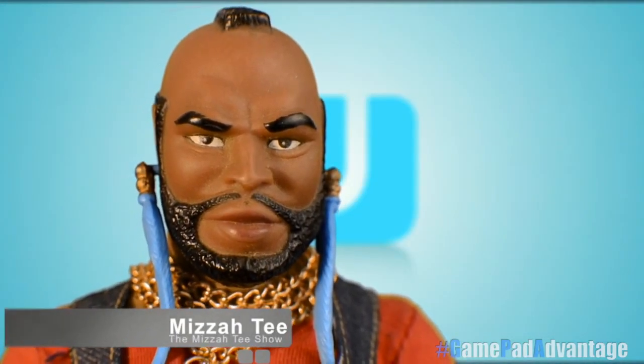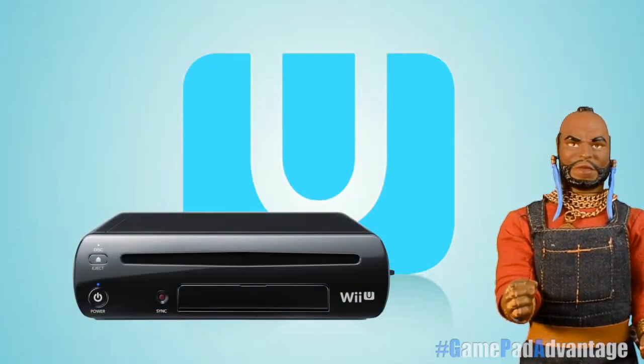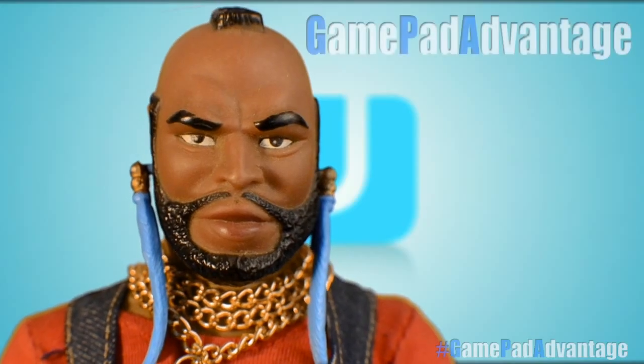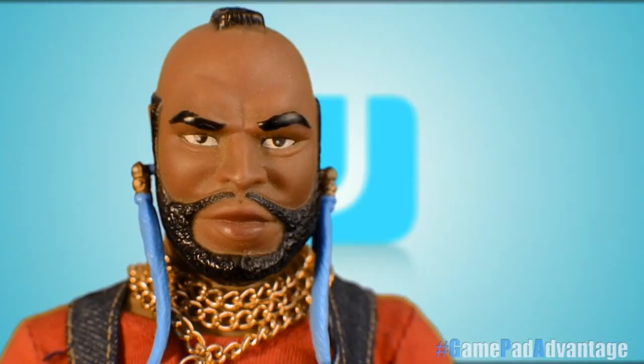Hey Fools, Mr. T here with a promotional video speaking about the features of the Nintendo Wii U console and its innovative controller, the GamePad, and more specifically about the GamePad Advantage, a phrase coined by YouTube user MasterYoshi. So let's begin our journey.